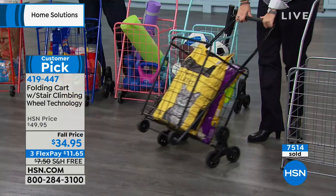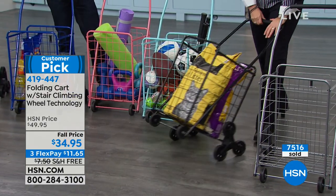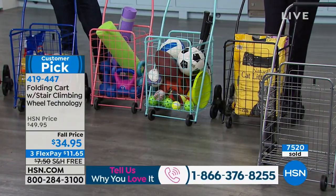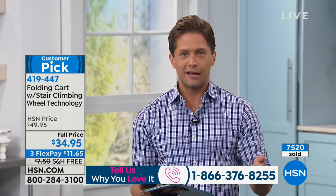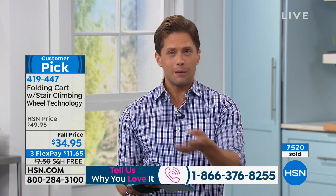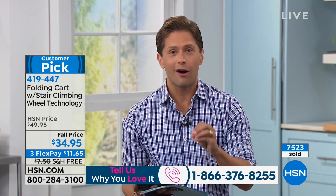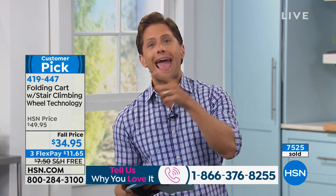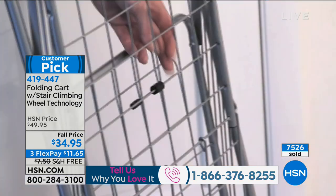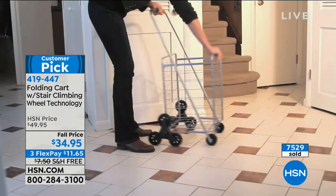If you live in an apartment building and keep it right outside the front door — if it's helped your back, if you see it's a better stair climbing cart than what you'd buy at a bodega or grocery store — we'd love to hear from you. There are rave reviews on our website, and it's the best value we've ever offered it at: $15 off and free shipping and handling. FlexPay on any major debit or credit card ships instantly for under $12 a month, interest and finance free.